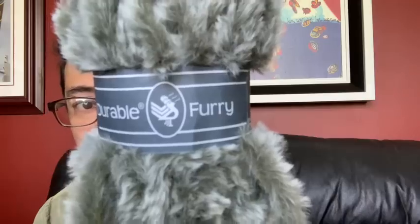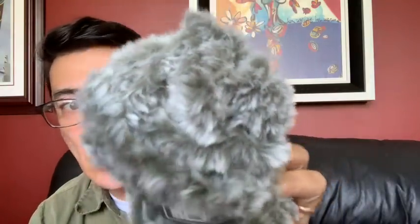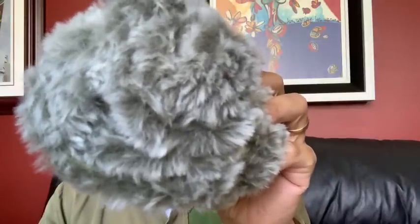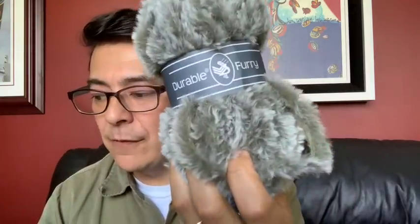The next one I received was Durable Furry — I got three balls of this in a greenish color called Dark Olive. The Durable Furry is 35 meters, which translates to 38.28 yards, made in Turkey, super bulky number 6, 100% polyester, and it sells for $5.54. It's a really really soft yarn.